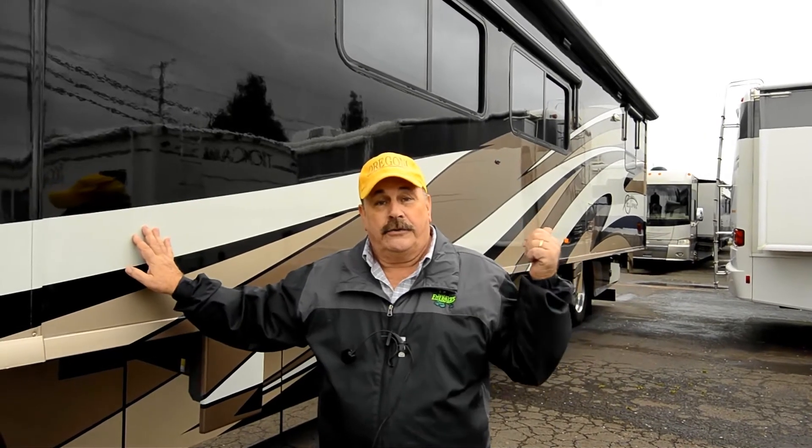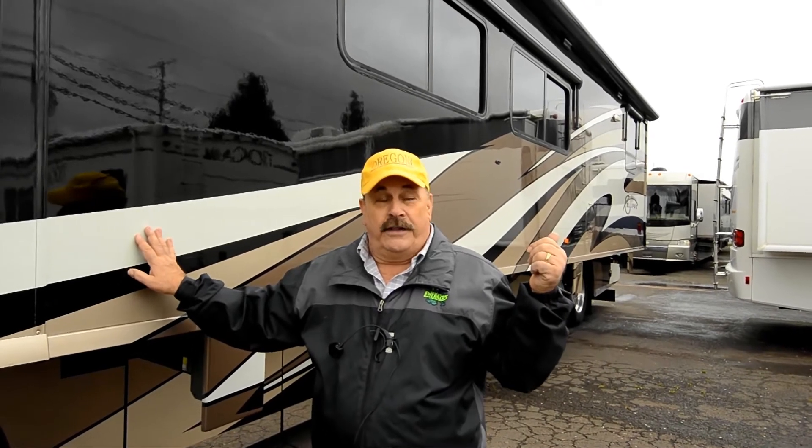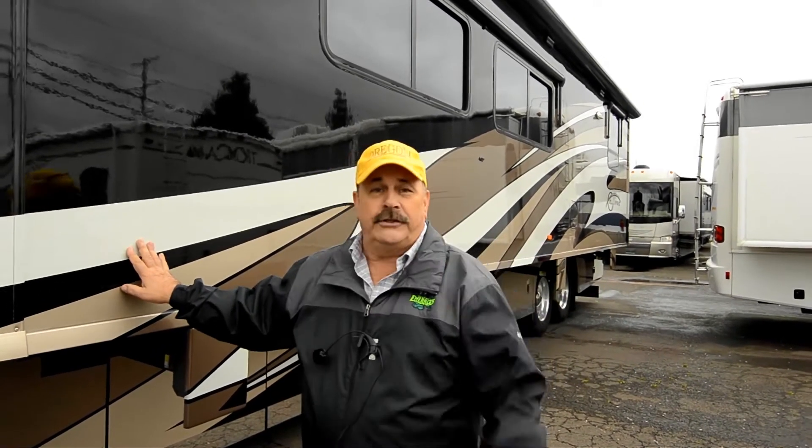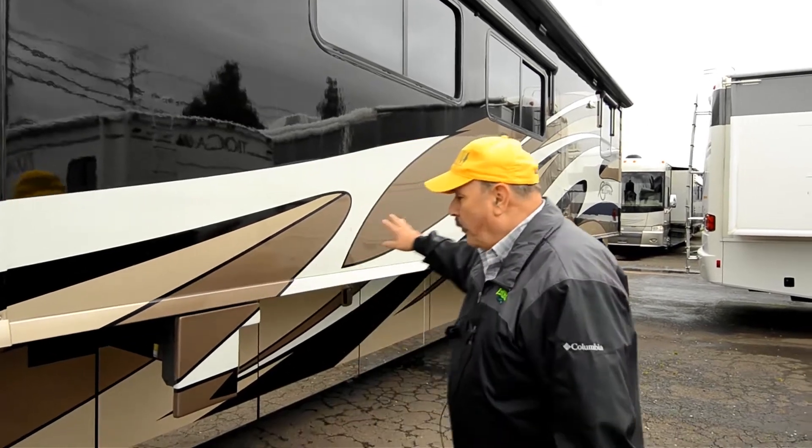They just bought Country Coach, just up the street here. So now they own Country Coach, which is one of the best motorhomes built. You put Winnebago and Country Coach together — what a great manufacturer. And if you need a part, no matter where you are in the whole United States, you can get a part shipped right to you.